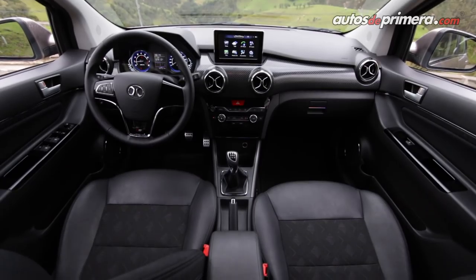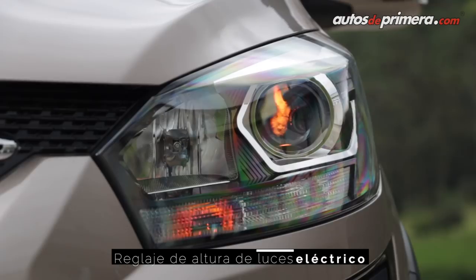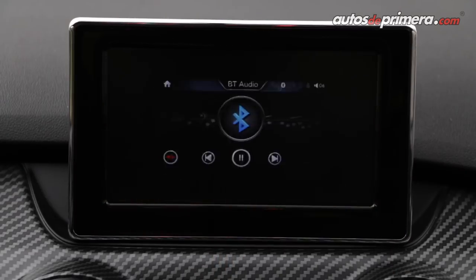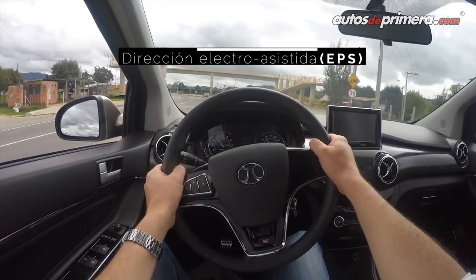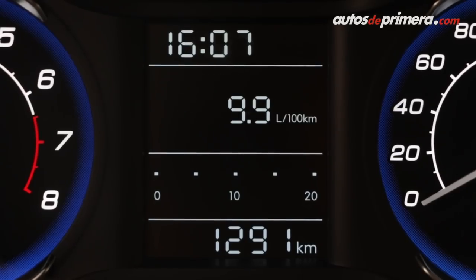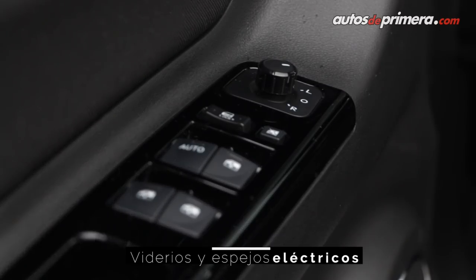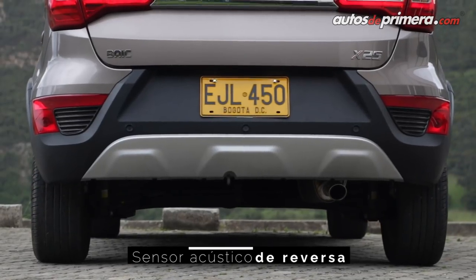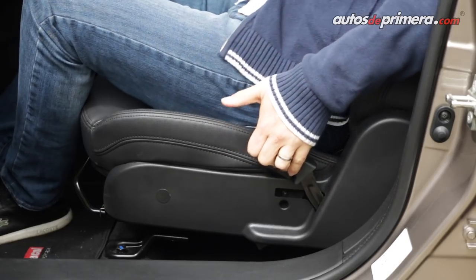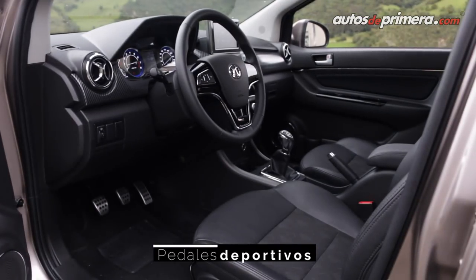A Colombia inicialmente solo habrá una única versión de la Bike X25, la cual llega muy equipada: luces que se pueden ajustar en altura, conexión Bluetooth, dirección electroasistida, aire acondicionado electrónico, computador a bordo con diferentes funciones, vidrios y espejos eléctricos, sensor de reversa, asientos delanteros ajustables manualmente, entrada USB y HDMI, pedales metálicos, entre otros accesorios.